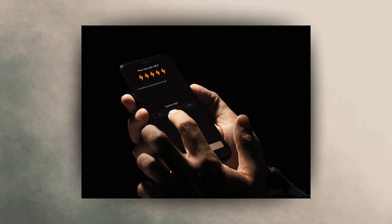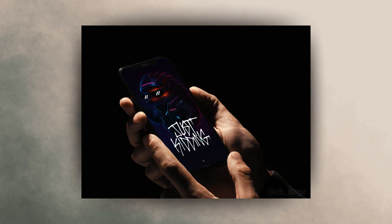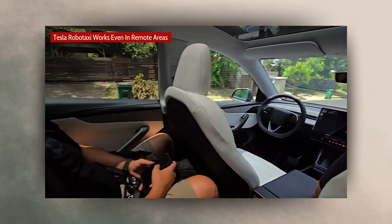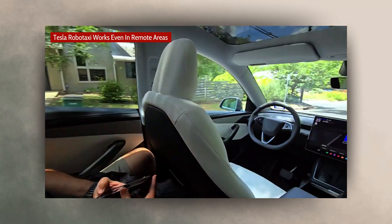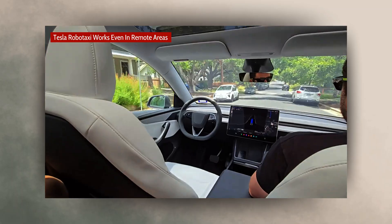Here's what happens when you try tipping the Tesla RoboTaxi. We're in a terrible cellular spot right now — neither of our phones are working. But the RoboTaxi doesn't care; it's working great even with no cellular connection. That's part of the magic.